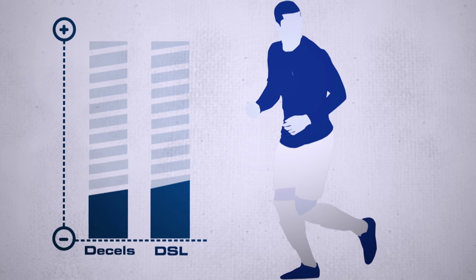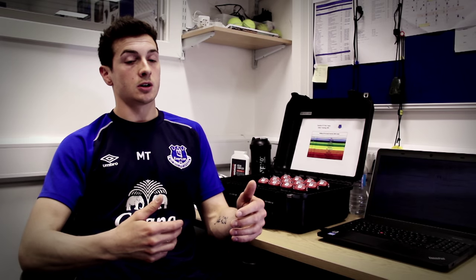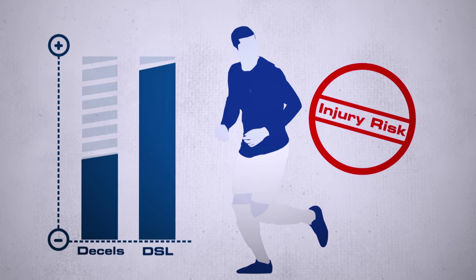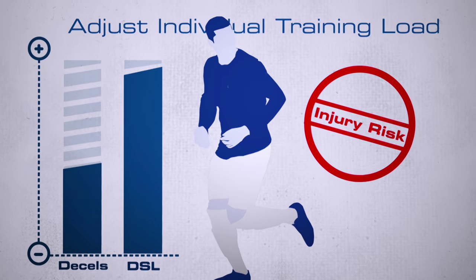We look at the relationship between stress load and decelerations as an eccentric tolerance strength measure. So if someone has produced a high amount of decelerations but their level of DSL remains constant to that, then they're tolerating that level of deceleration well. But if their stress load jumps up higher than their decelerations, is that telling us there's something going on? Is there a risk of injury which possibly that could account for?